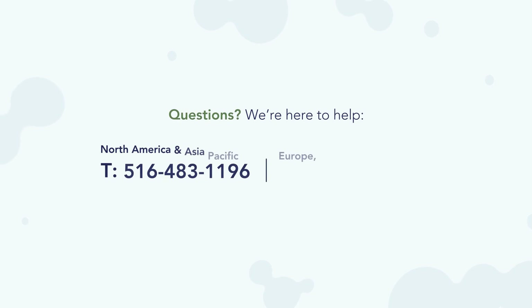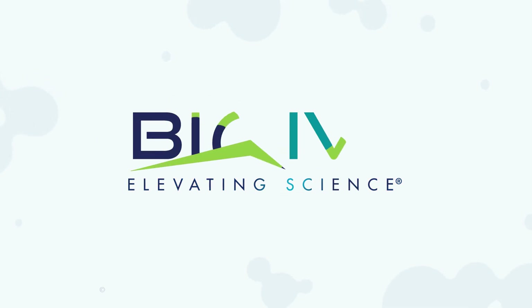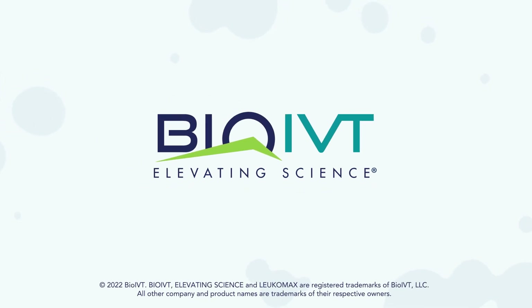To discuss options on which solution is best for you, contact us to speak with an immune cell specialist. To place your order for these or any of our other immune cell products, visit our digital portal today.